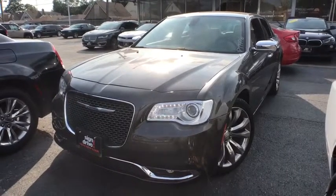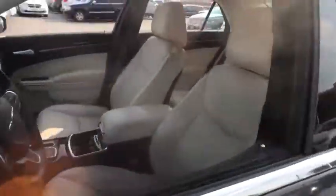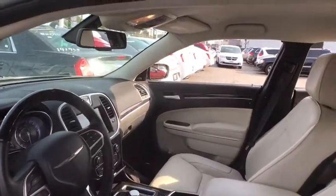We are pleased to show you the 2018 Chrysler 300. The Chrysler 300 combines sport and luxury in one unique and powerful package. If you're looking for elegance and performance, the 300 delivers.